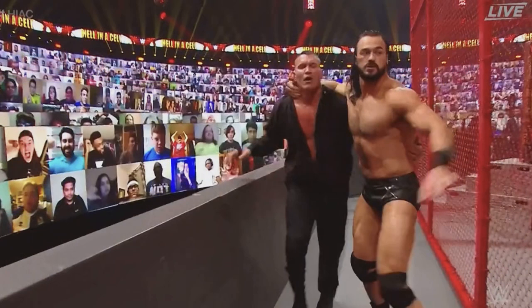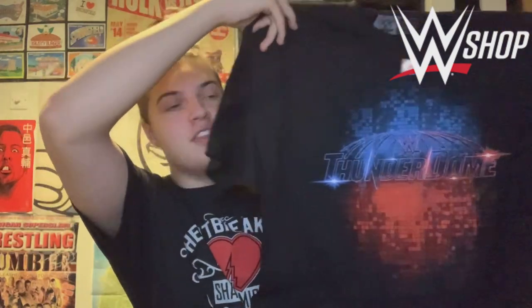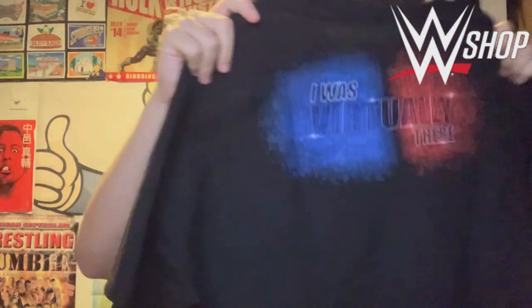Let's get right into the second shirt. Now I have been talking about being in the Thunderdome for the last god knows how many videos. In the UK there's a saying: 'been there, done that, and got the t-shirt,' which means you've accomplished something. I took that saying quite literally, and being in the Thunderdome, I've gone and purchased WWE Shop's exclusive 'I Was Virtually There' Thunderdome t-shirt. It's a really cool, nice contrast of red and blue — obviously Raw and SmackDown.